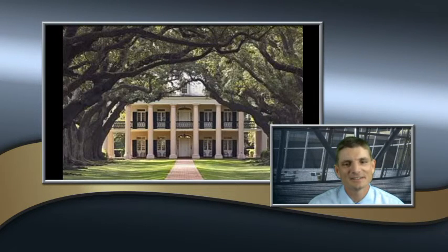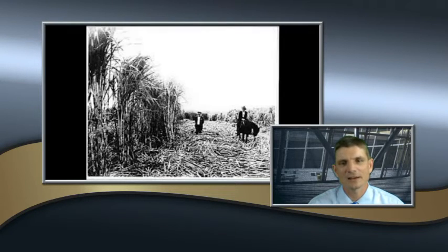The South, by contrast, was rural with few large cities and towns. It had coastal marshes and a plantation economy. Tobacco, cotton, and sugar were its major cash crops, and it had a long growing season.